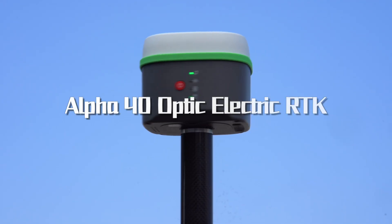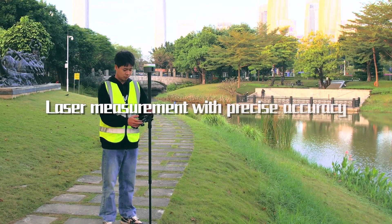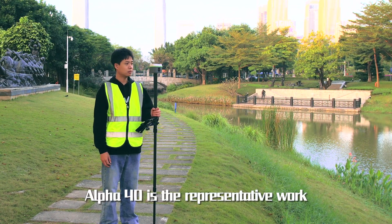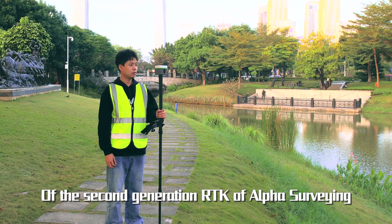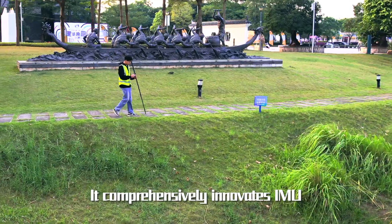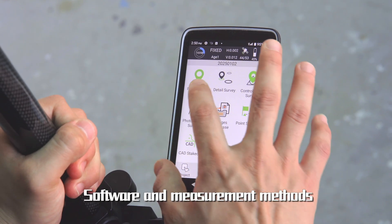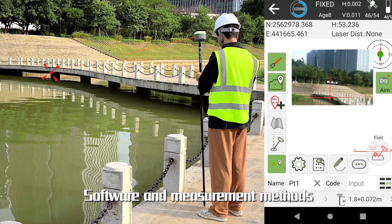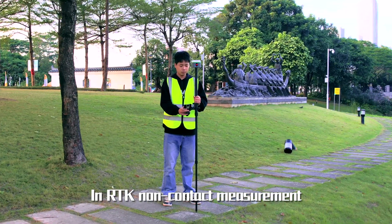Alpha 40 Optic Electric RTK: Laser Measurement with Precise Accuracy. Alpha 40 is the representative work of the second generation RTK of Alpha surveying. It comprehensively innovates IMU, radio, software and measurement methods, and achieves a huge leap in RTK non-contact measurement.